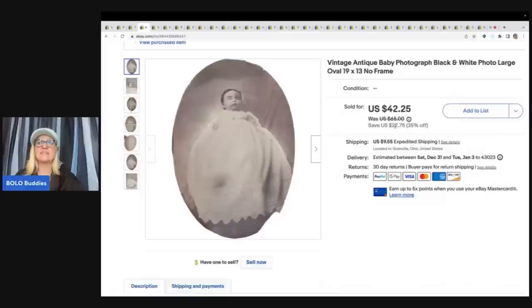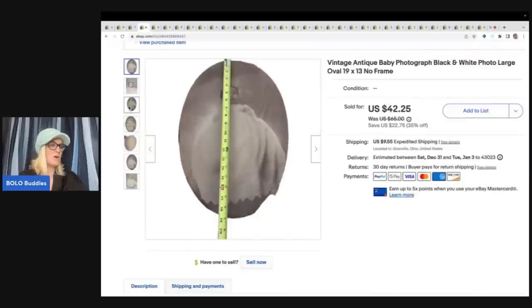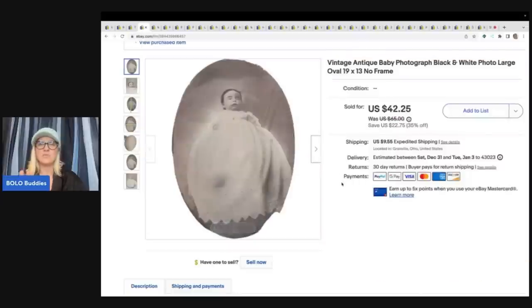This is a vintage antique baby photograph — a large black and white oval, no frame — with some condition issues. I got this at a garage sale along with another photo and paid about $4 for both, so roughly $2 into this one. It took a best offer of $32.50.